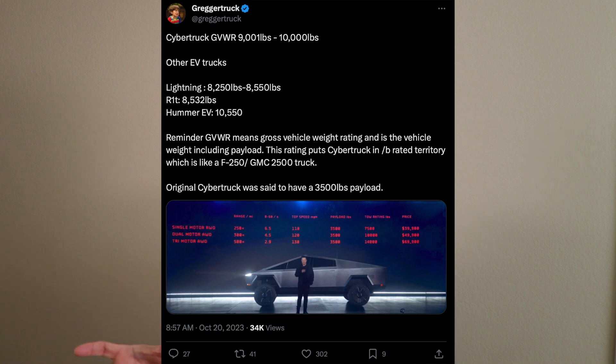If we subtract the 3,500 in payload, we're going to get somewhere between 5,000 and 6,000 pounds for the actual truck, which is interesting because that comes in at around where the Model X weighs. With the delivery event coming up November 30th, I suspect based on previous delivery events that they're going to deliver the most expensive, highest price variants first because they have the highest margin. They'll be producing this in low volume at first and then continue to ramp up, so they'll need those better margins to justify the cost of getting production lines up and running.